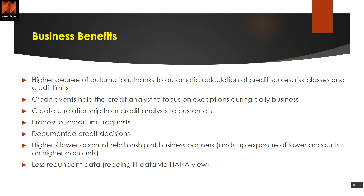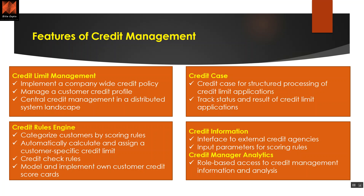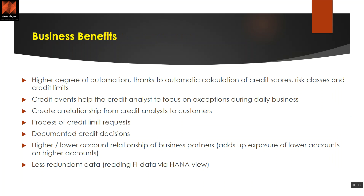Business benefits are very important from any investment perspective. Credit management provides a higher degree of automation, which helps in calculating credit score, risk, and credit limits. When we sell to a customer on credit, it is important to identify the credit worthiness of that customer — whether we are going to receive the money, what the risk is, and what the past track record of the customer is. When making a sale of, say, a million dollars, we need to understand the risk we are taking by extending credit.